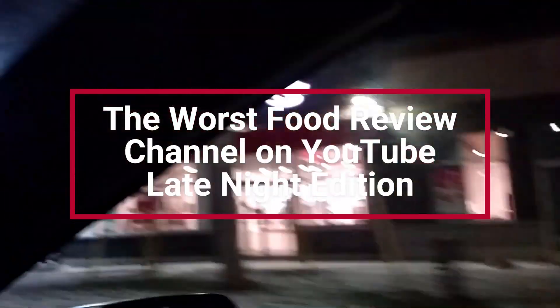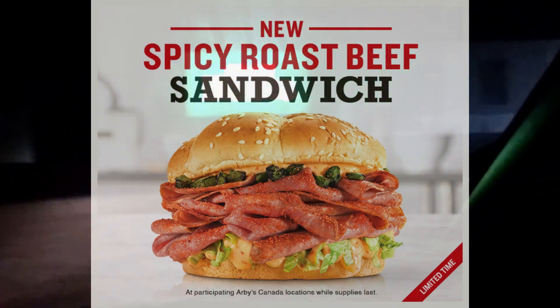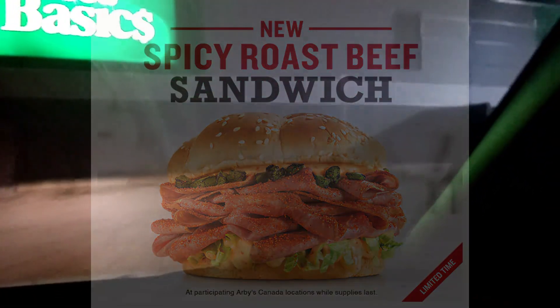If you're looking for bad content, you found it. Welcome to the worst food review channel on YouTube. On this episode of Dave Eats, Dave is on route to Arby's to get the new spicy roast beef sandwich — hopefully it won't suck. Let's join Dave in the drive-through, but first roll the dancing monkey.